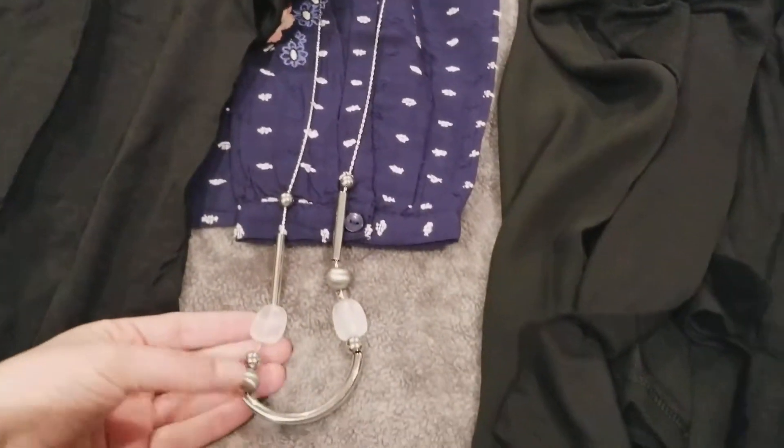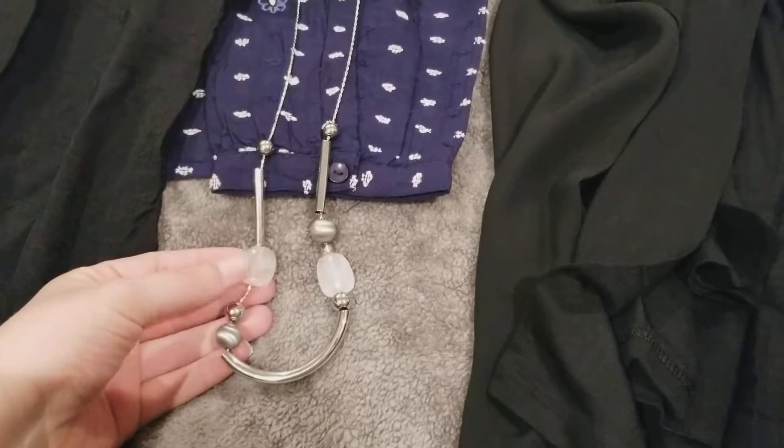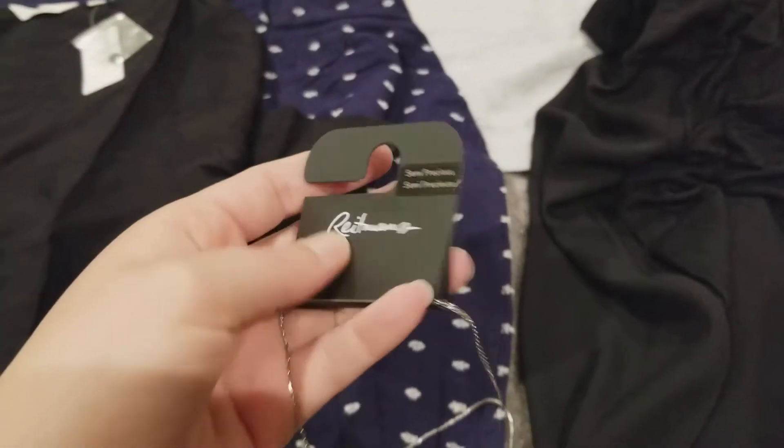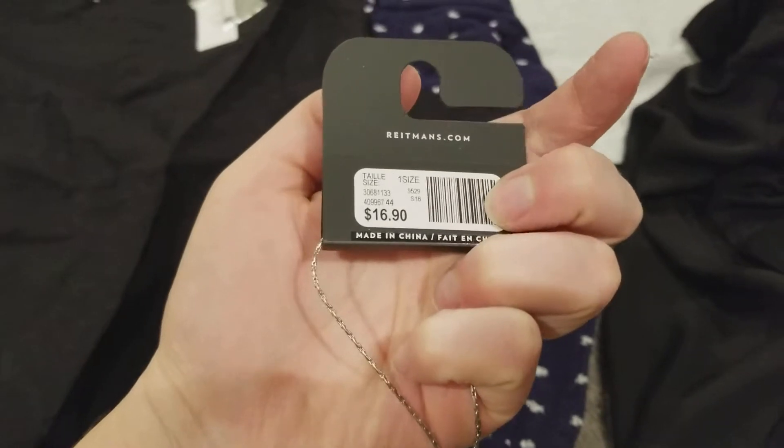I'll jump in and tell you all the prices, starting with this necklace. It's a long necklace with some stones, metal, and beads — it says it's semi-precious. It was $16.90 and I paid $8.99 for it on sale. It's a longer one and super cute.